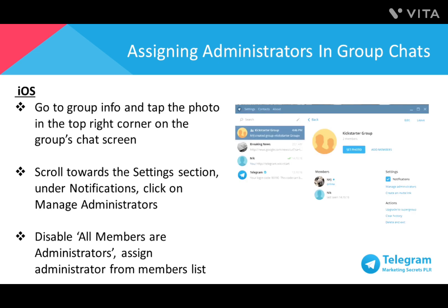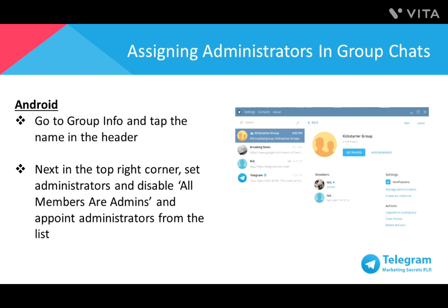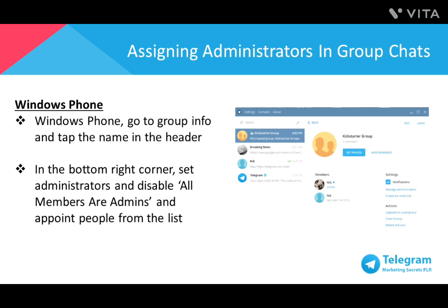To assign administrators on iOS, go to Group Info, tap the photo in the top right corner, scroll to the Settings section under Notifications, click Manage Administrators, disable all members are administrators, and assign a specific administrator from the members list. For Android, go to Group Info, tap the name in the header, then in the top right corner set administrators and disable all members are admins, and appoint administrators from the list. For Windows Phone, go to Group Info, tap the name in the header, then in the bottom right corner set administrators, disable all members are admins, and appoint people from the list.